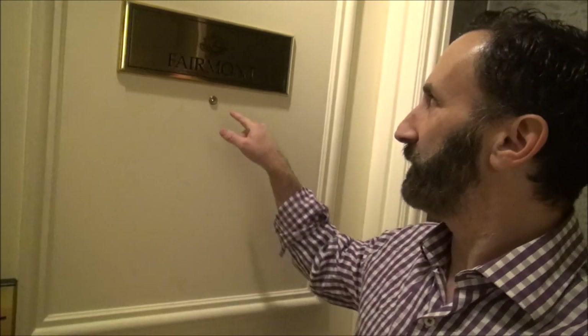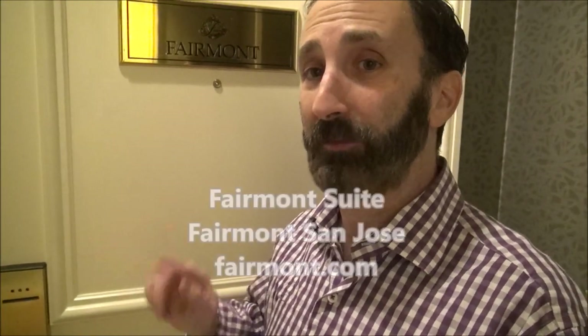It's Luxury Fred and I'm here on another luxury getaway, this time to Northern California. You see what this sign says? The sign says Fairmont. So I'm in a Fairmont hotel, but this sign is not referring to the hotel — this sign is referring to the suite that's inside. Let me give you a tour of the fabulous Fairmont suite at the Fairmont San Jose. Let's go inside.